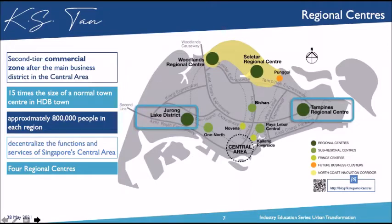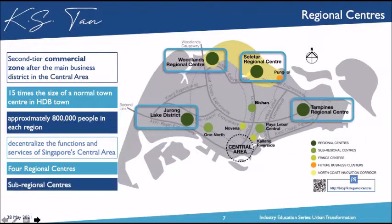The second regional center is Jurong Lake District, which appeared in the 2008 master plan. Then we also have Woodlands, earmarked in year 2013. And finally, the Seletar Regional Centre, introduced around year 2015, though it's progressing quite prematurely due to COVID, and the budget terminal has been relocated there. We also have sub-regional centers — in the recent 2019 draft master plan, Bishan was earmarked as a sub-regional center.